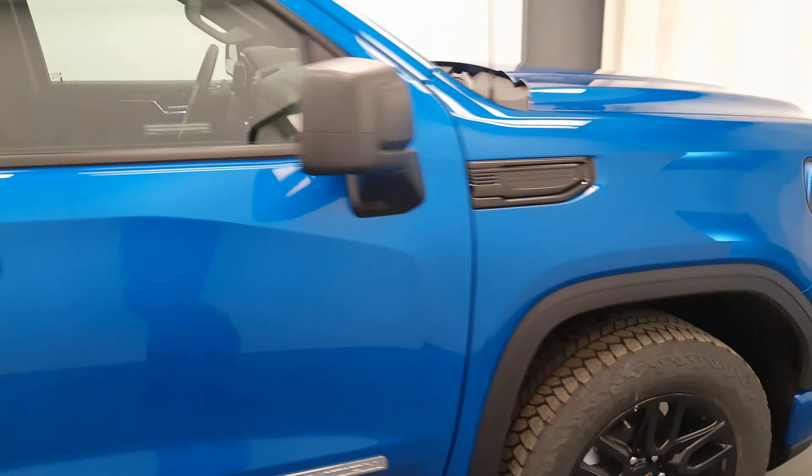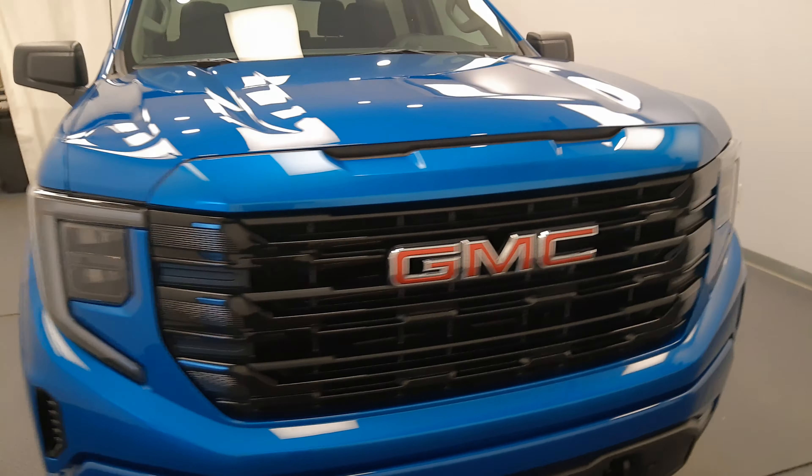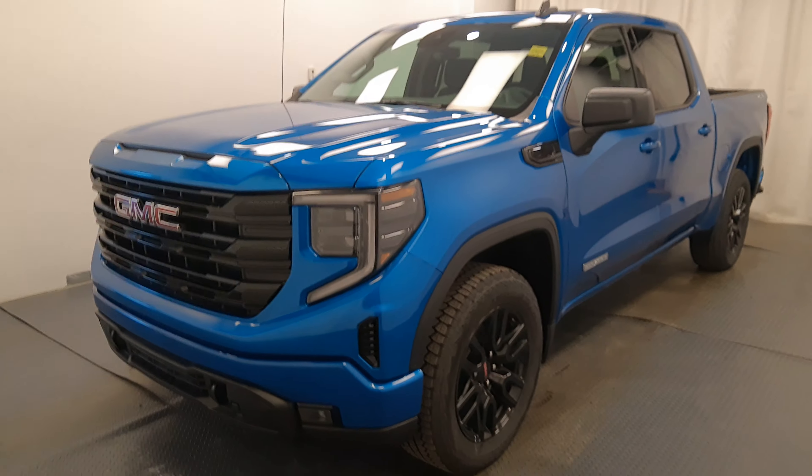Once again, we're viewing stock number 241040 on a 2022 GMC Sierra Elevation, with exterior color dynamic blue. Thank you.